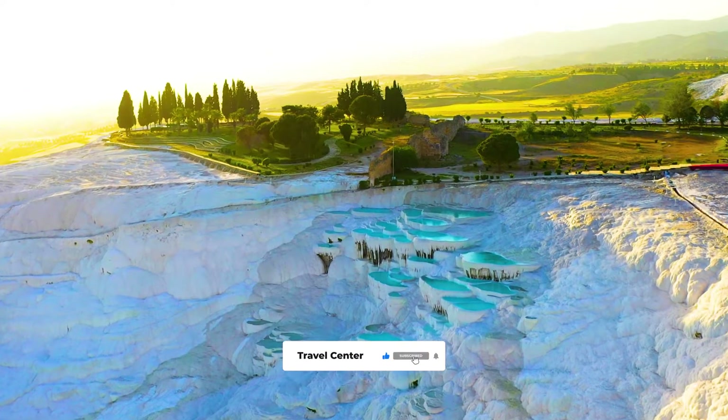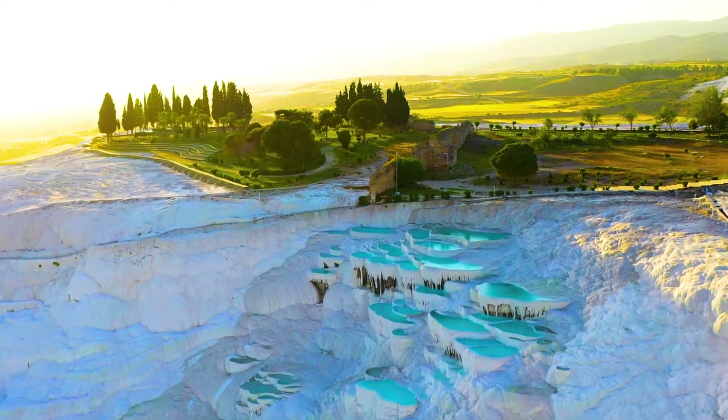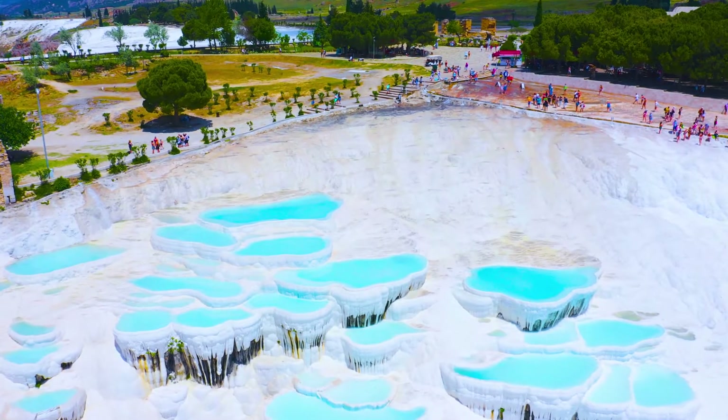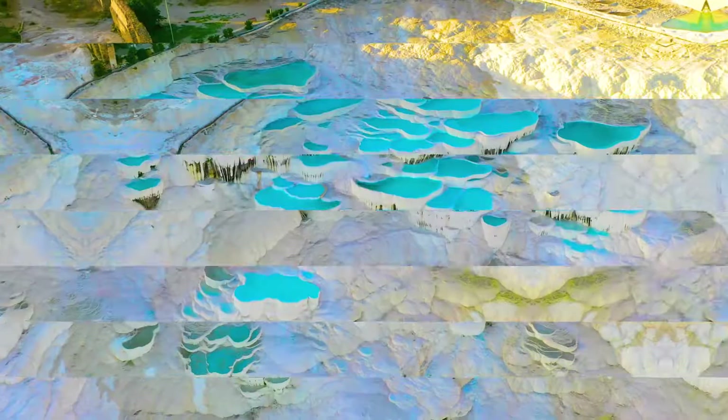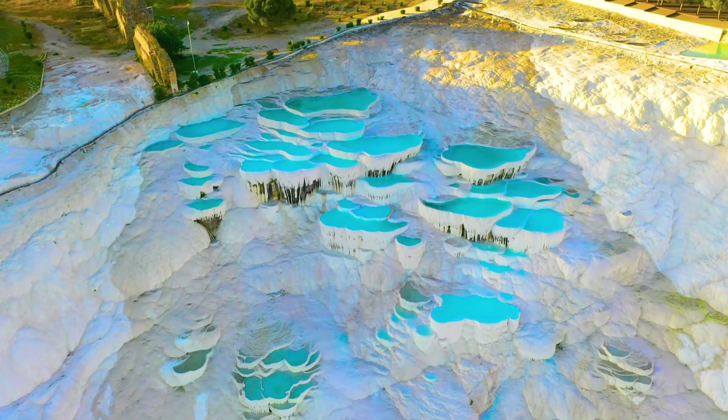Pamukkale is an Instagram-worthy spot in Turkey and an absolute dream come true for travelers around the world. However, not many people know about its qualities aside from the mineral-rich thermal waters.